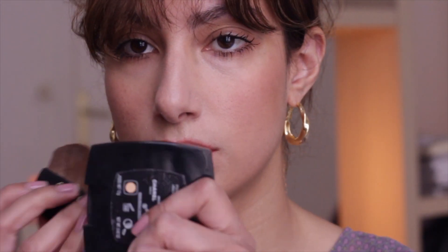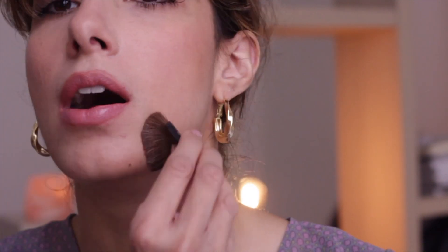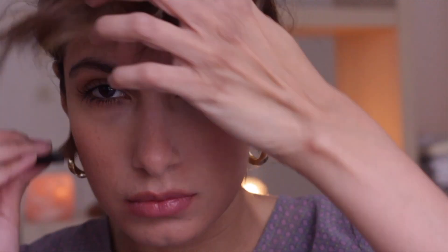Then I'll just dust any powder away with my Chanel compact and I'm all done. This look is super easy — it's just a few products. I really hope you enjoyed it.